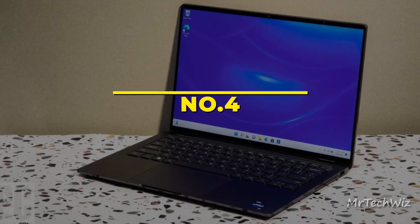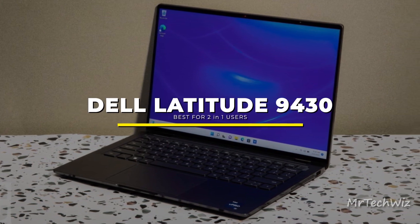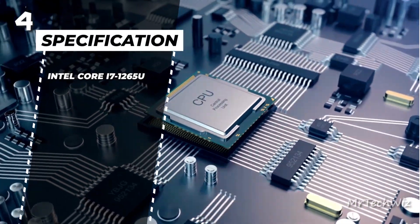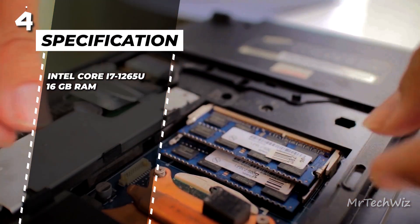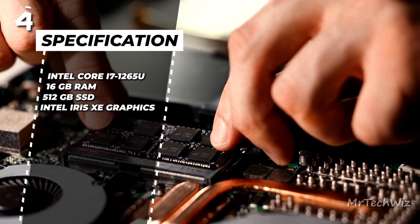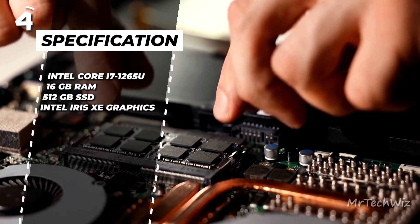Next is the Dell Latitude 9430. The Dell Latitude 9430 is an exceptional 2-in-1 laptop that offers impressive specifications and features. It is powered by an Intel Core i7-1265U processor. The laptop comes with 16GB of RAM and a 512GB SSD, ensuring fast and efficient operation. It also has Intel Iris Xe graphics, which provides enough power for basic tasks and gaming.